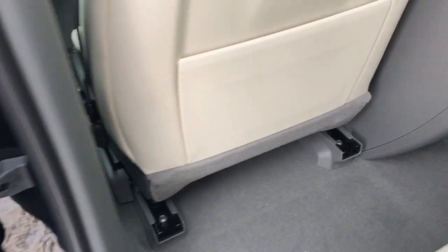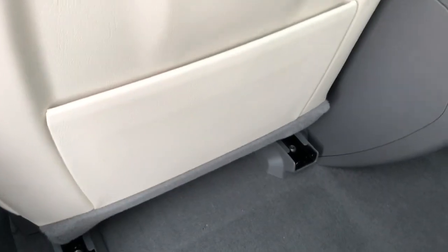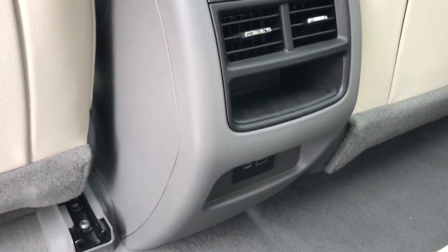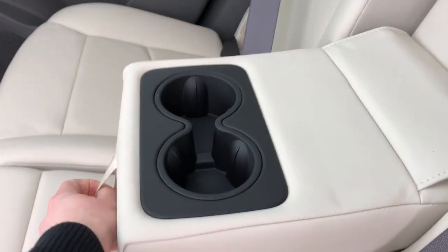Back of the front seats, we have new for the 2021 year these fold-out magazine holders that sit flush. We also have our storage and charging outlets underneath. The rear seats are 60/40 with fold-down center seat featuring inside two cup holders.